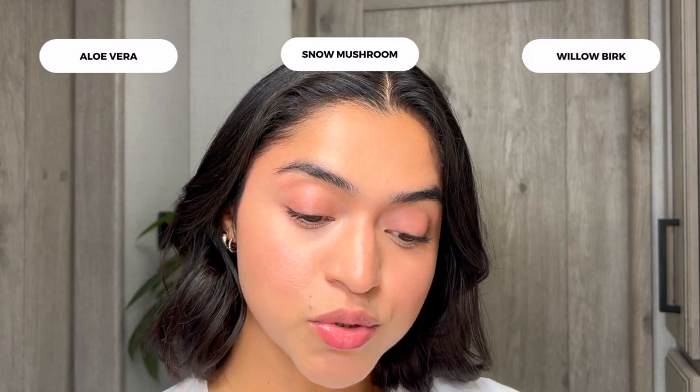It revitalizes the skin with a dewy finish — you be the judge, this is what it looks like afterwards. It can be used to prime, refresh, and set makeup to help it last. It's enriched with plant-based ingredients like aloe vera, snow mushroom, and willow bark. Haven't heard of snow mushroom or willow bark, but if it helps my skin, sure — give me all of it.